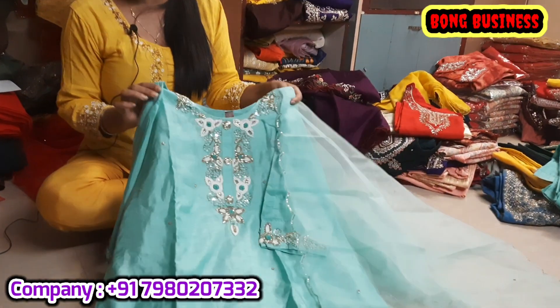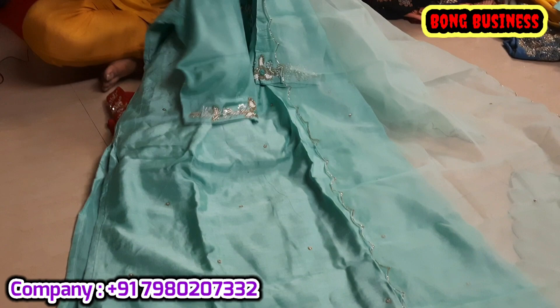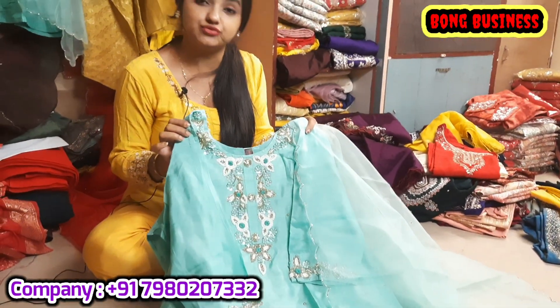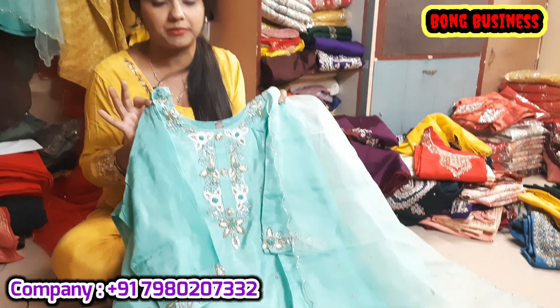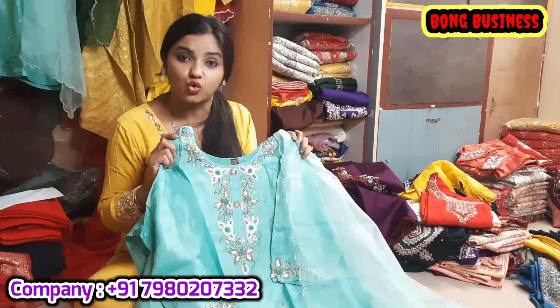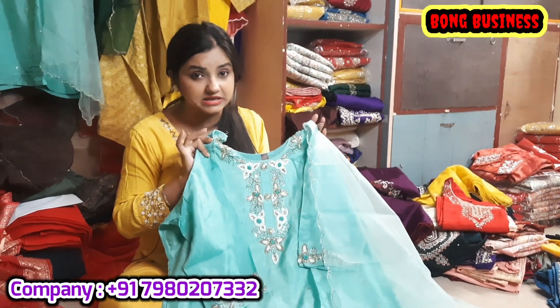The question is how do we see the pricing of these pieces? Wholesale starts from 800. The products are also available at 2000 and 3000. These are very heavy and gorgeous pieces. Wholesale options are available.